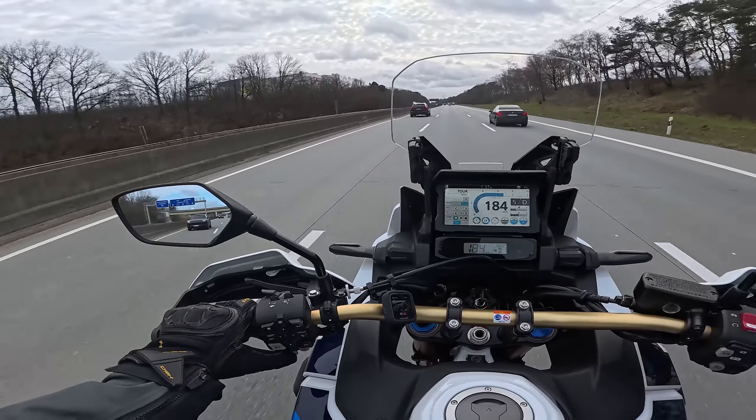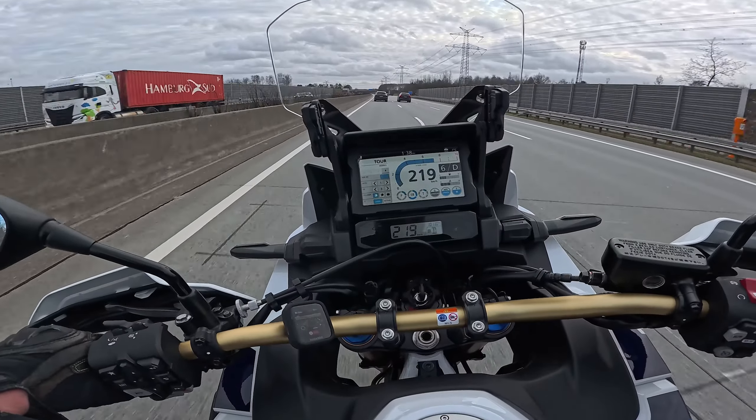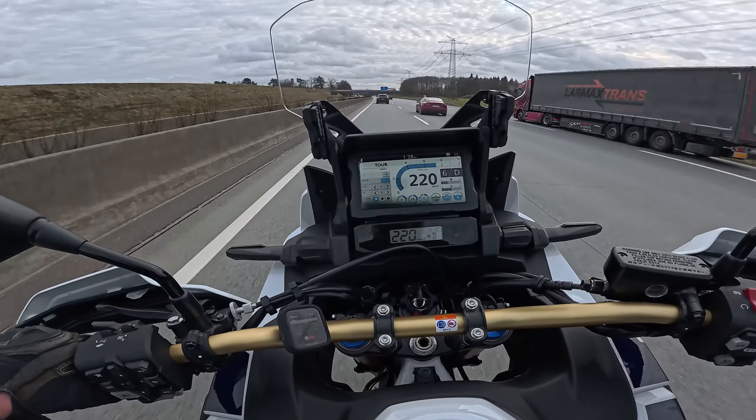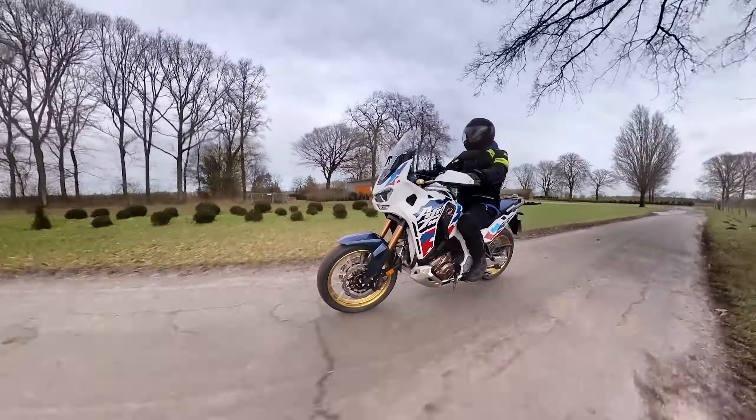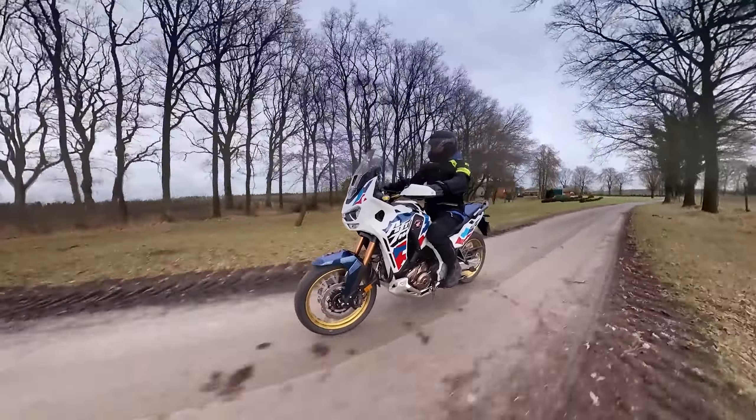The differences between the purposes are also reflected in the design of the two Africa Twins. The ADV Sports has the longer range — 500 kilometers — with its 24.8-liter tank. It has lower travel, lower ground clearance and a more moderate seat height, and it is overall more accessible than the standard AT.